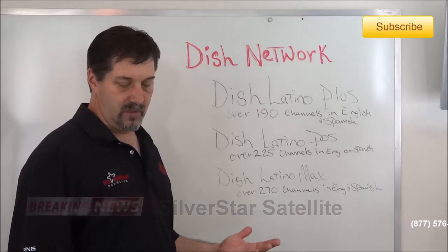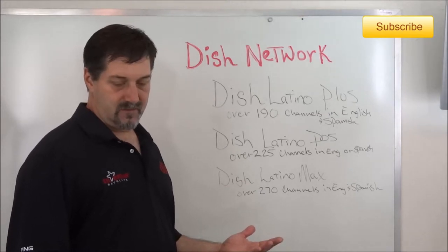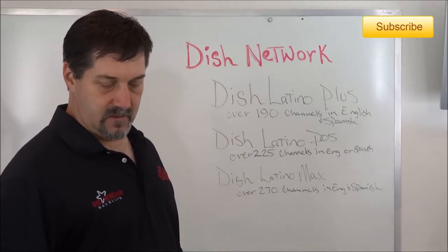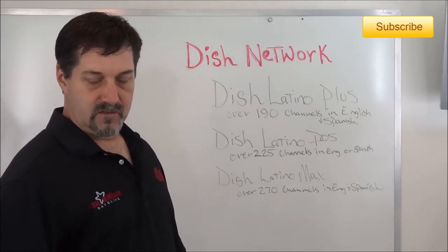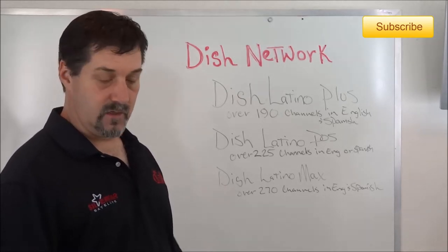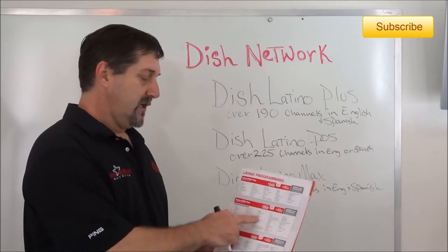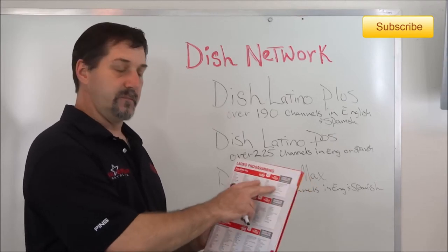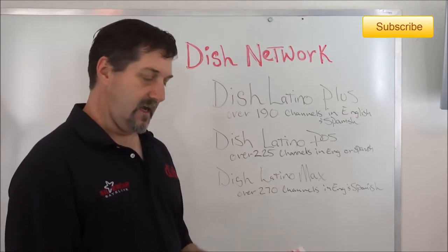In Dose, you add Animal Planet and more English channels — FXX, Food Network, MTV, and similar channels are added to Dose. In Max you get some additional channels as well. You can look at the Latino programming channel lineup on the website; whatever is listed there is in addition to what's in the lower package.